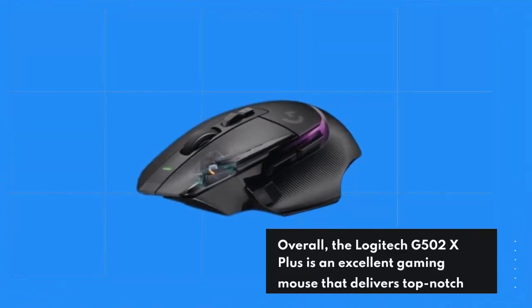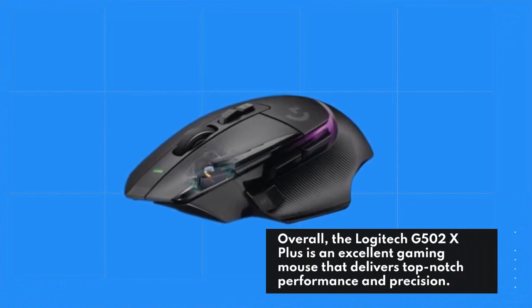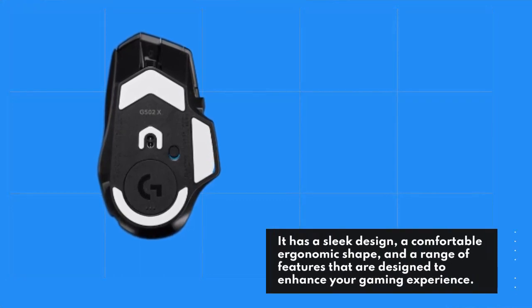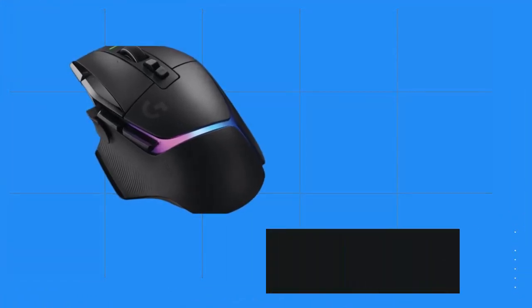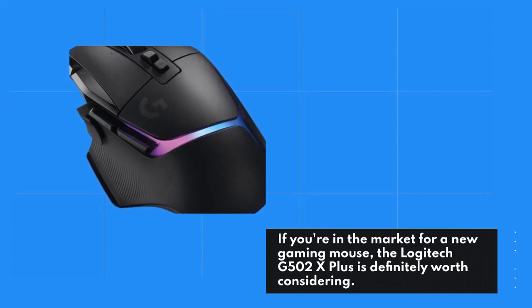Overall, the Logitech G502X Plus is an excellent gaming mouse that delivers top-notch performance and precision. It has a sleek design, a comfortable ergonomic shape, and a range of features designed to enhance your gaming experience. If you're in the market for a new gaming mouse, the Logitech G502X Plus is definitely worth considering.